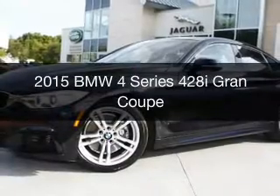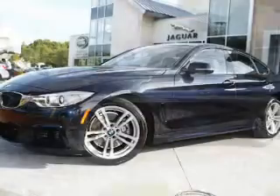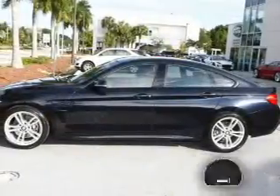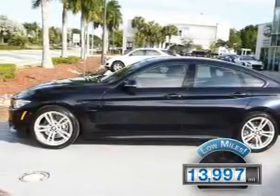This is a used 2015 BMW 4 Series — the ultimate driving machine. It's powered by rear-wheel drive, a two-liter four-cylinder engine, and an automatic transmission. With fewer than 15,000 miles, this vehicle has a long road ahead.